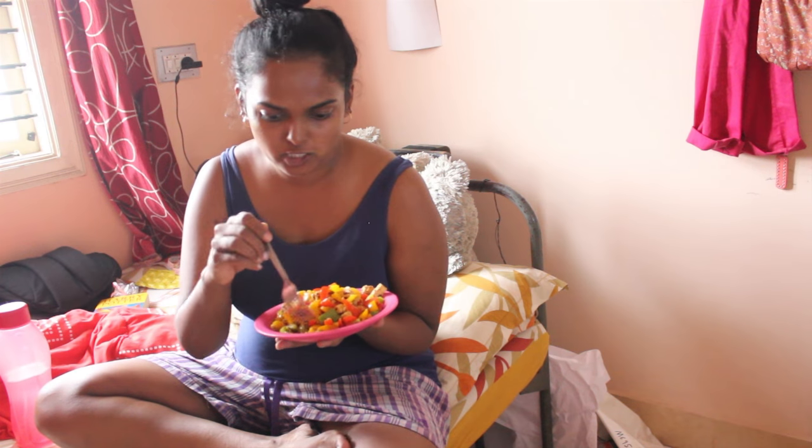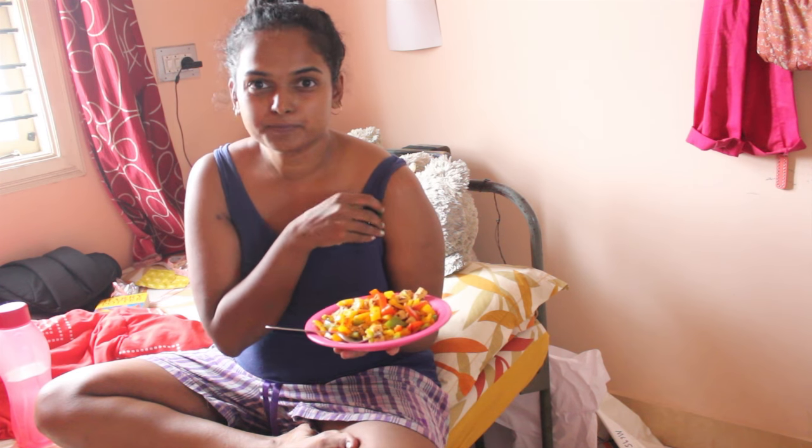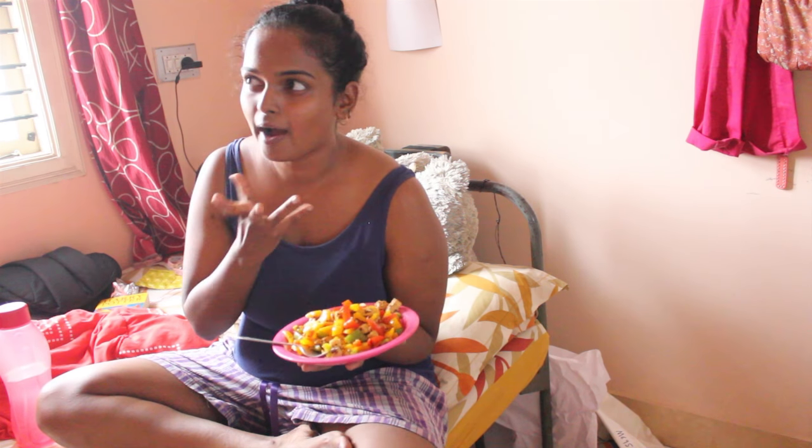I'm going to sit down and eat this while watching an episode of Friends or something on my computer, because I don't like to eat in silence — I need someone who makes me laugh when I eat.